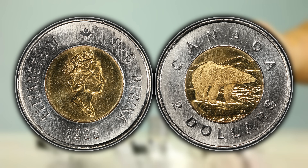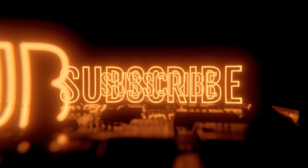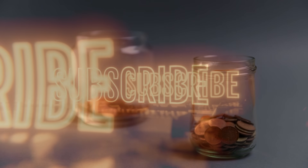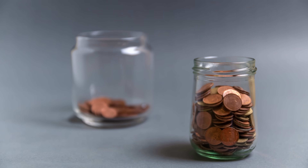But before I start this off, I would really appreciate if you guys would hit that thumbs up, subscribe, and also hit that bell notification so you can see my videos as they are being released. And then what do you say we get into the top five Canadian toonie varieties that you can find.